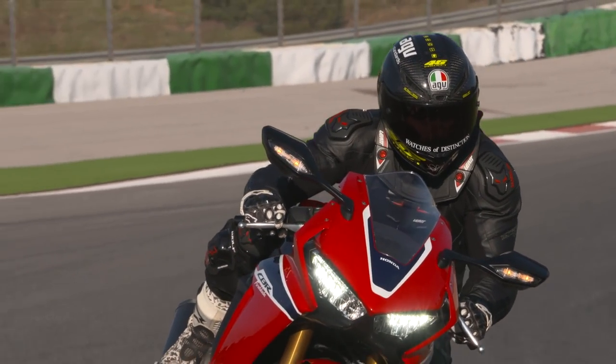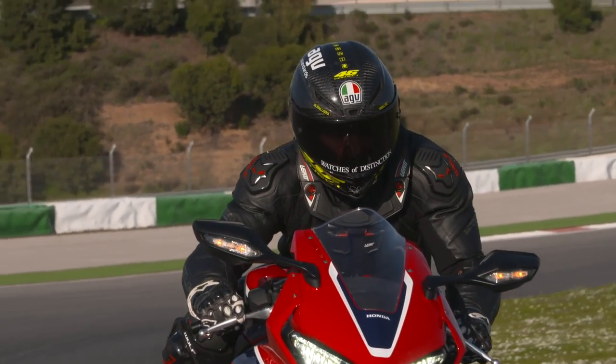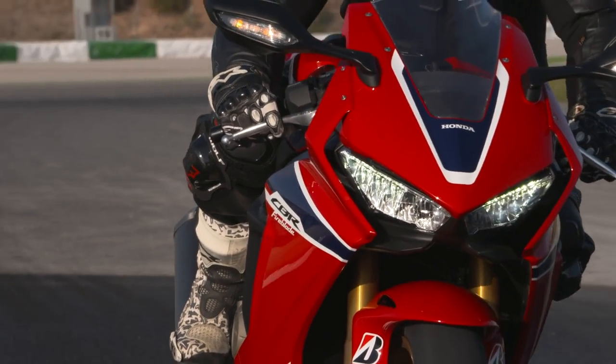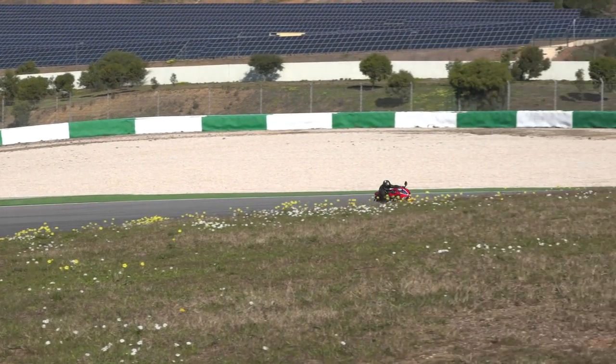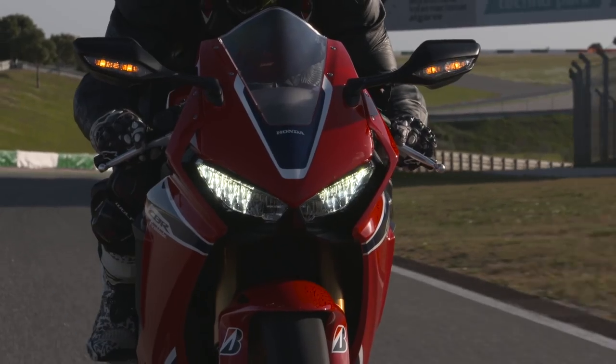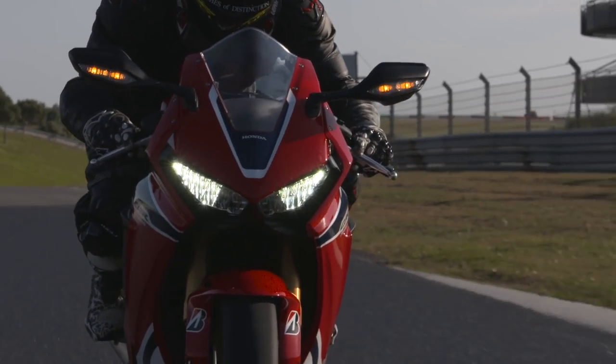I've spent a long time riding the old Fireblade - fast and slow, on track, off track, all over Europe. I'm a big fan, I was a big fan of the old Fireblade. This one feels like a Fireblade that's been to boot camp. It just feels like a really healthy, strong, lightweight, lean version of the Fireblade that we all know and love.